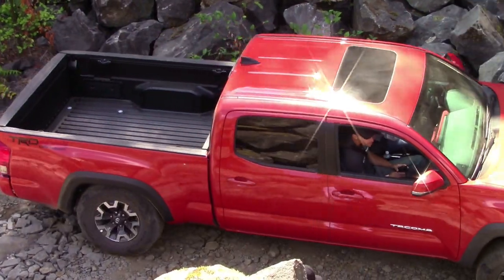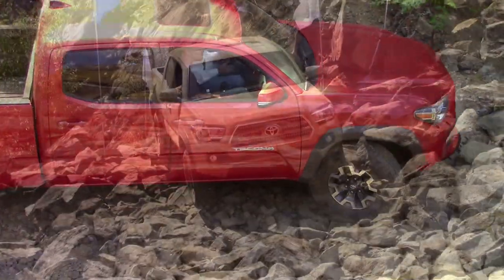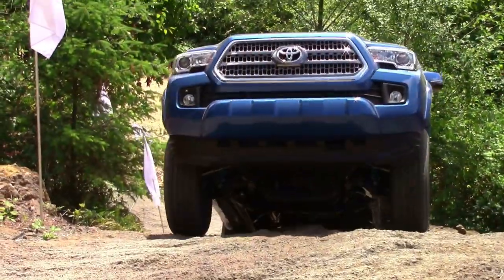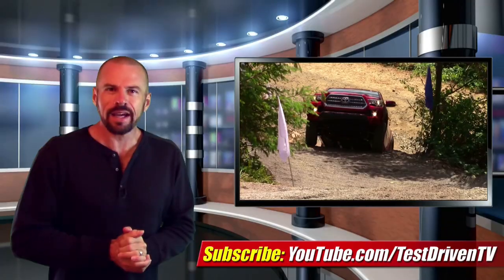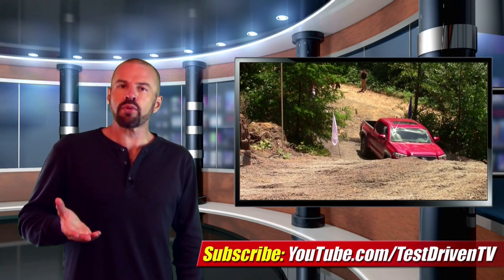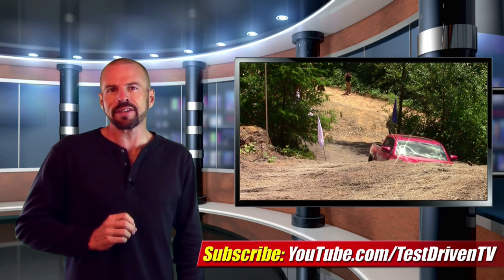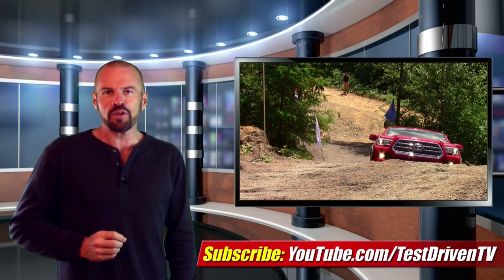For 2016, Toyota added three new colors you've seen here by now. These include the bright orange hue of Inferno, the retro shade of Quicksand, and the bright blazing Blue Pearl. It arrives in dealerships in mid-September. You can see our full first drive review of the 2016 Toyota Tacoma by clicking on the link down below in the information section. There's also a pretty cool demo reel down there that shows the crawl control in action. I'm Sam Hamart for Test Driven TV — I hope you enjoyed the ride.